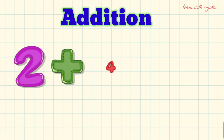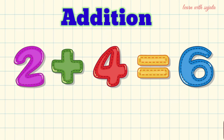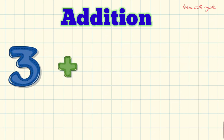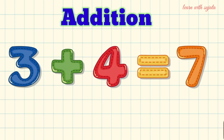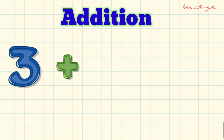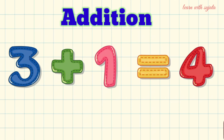2 plus 4 is equal to 6. 3 plus 4 is equal to 7. 3 plus 1 is equal to 7.